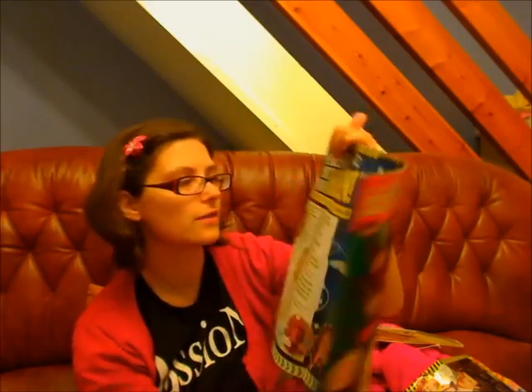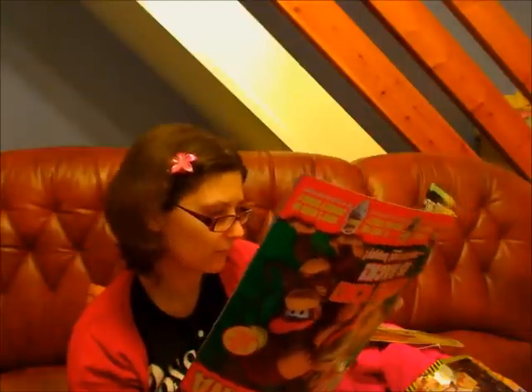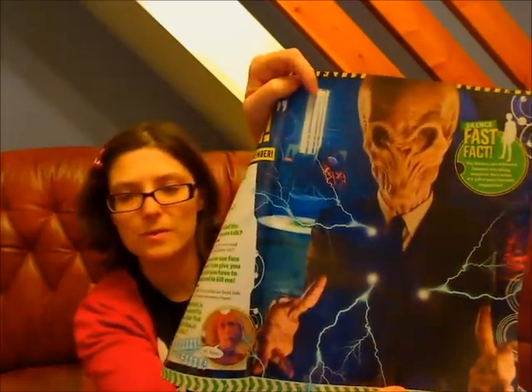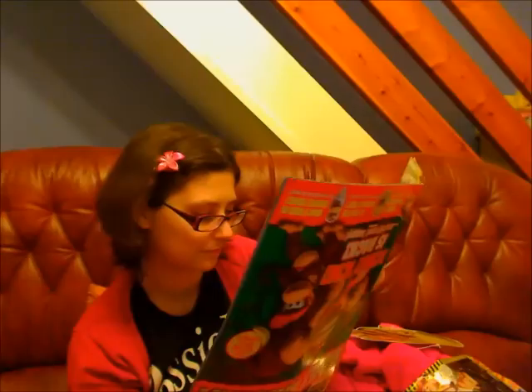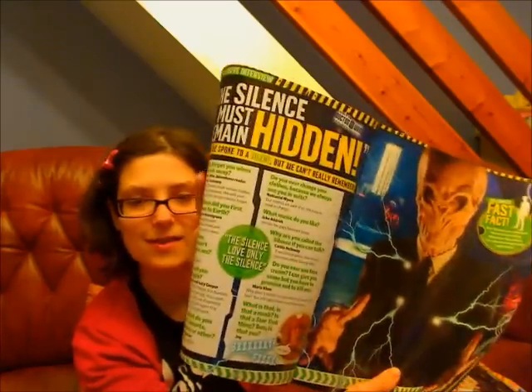Then we've got the Silence must remain hidden. We think we spoke to a Silent but we can't really remember. Then all questions for the Silent, then the big sort of postery picture of it. Fast fact: the Silence can influence humans into doing whatever they want - it's called post-hypnotic suggestion. It's all funny questions for the Silent.